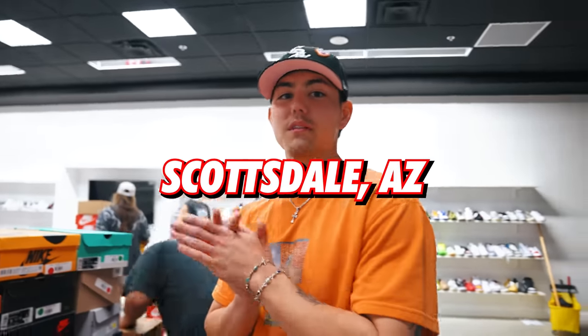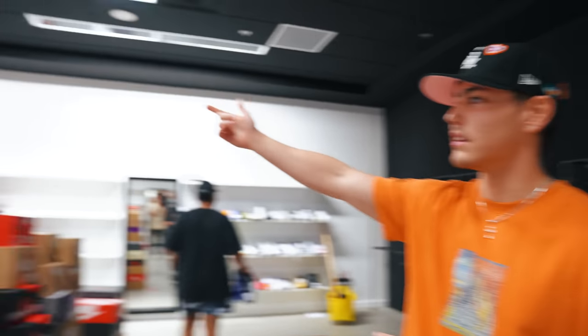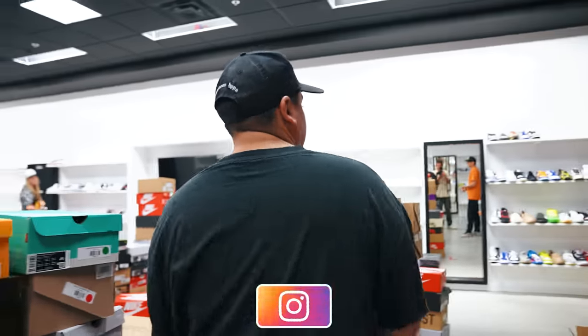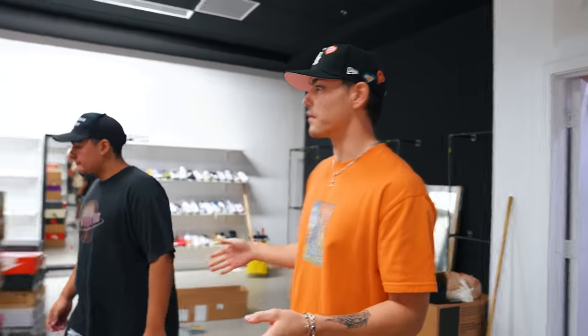We're starting today at our Scottsdale location — progression is being made. Drew's here holding it down, we've got the boys and ladies getting all the shoes up onto the shelves to see how much shelf space we have. We're thinking dunks and Yeezys in the front since it's a mall-front location — that's the first thing people see as they walk by. Every location is a little different but we want the best up front.